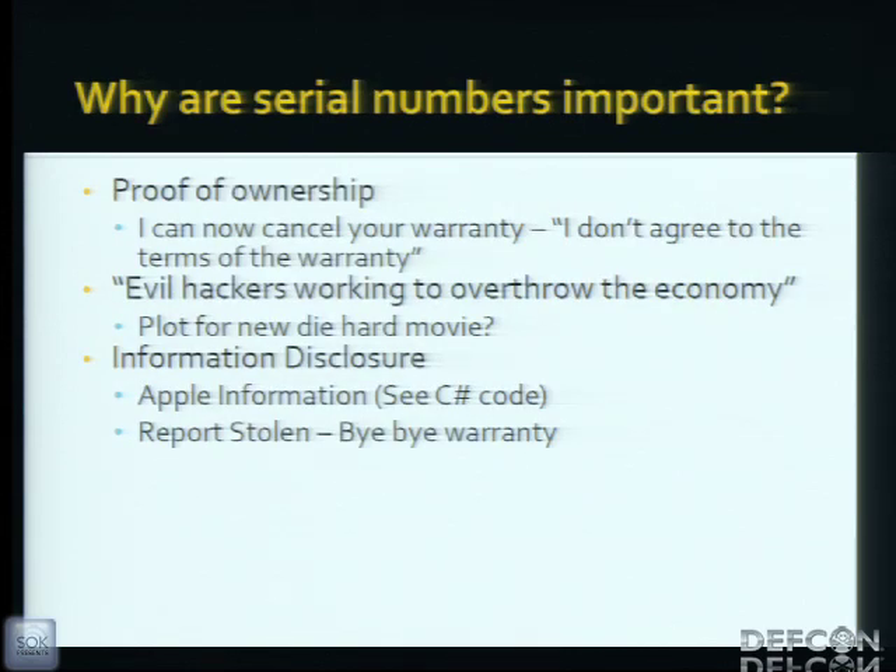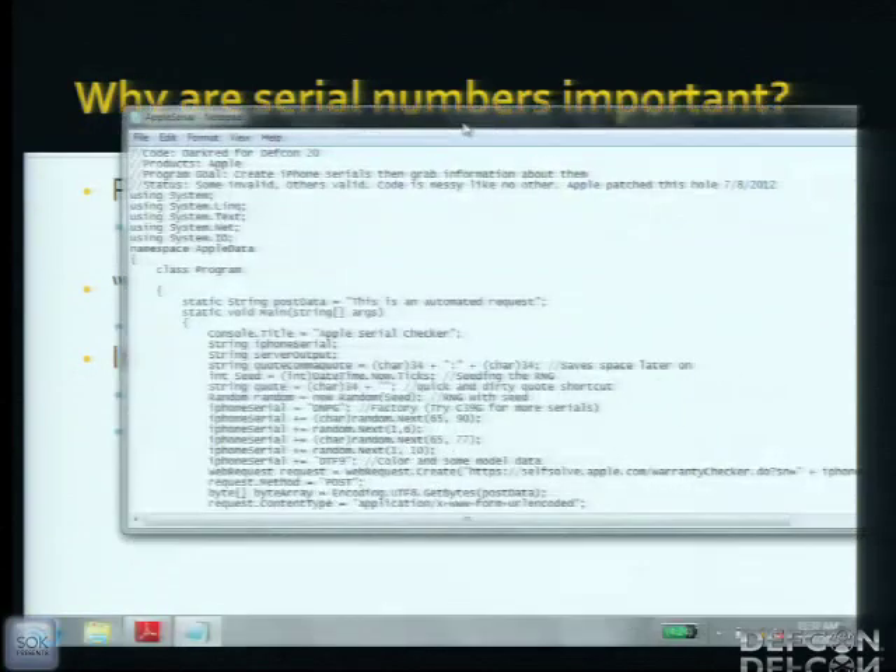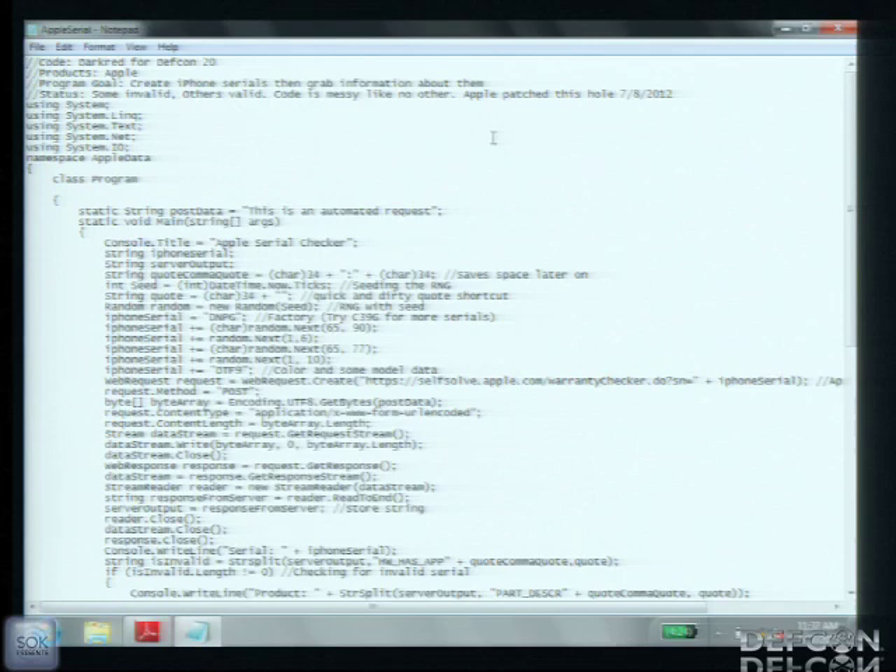Why are serial numbers important? Proof of ownership. You can cancel someone's warranty by saying you do not agree to those terms and conditions in that wonderful six-page paragraph. There's also information disclosure — you can disclose quite a bit of information with just an Apple cell phone serial. I've got some C# code for that. This code generates an iPhone serial and automatically queries a hole Apple left on their website, returning data like ICC ID, IMEI, personalization, date of purchase, carrier, and warranty coverage.